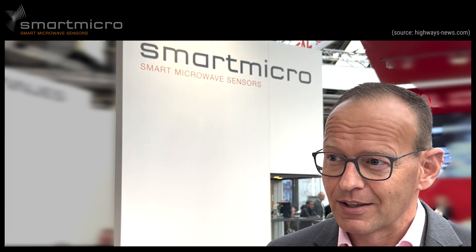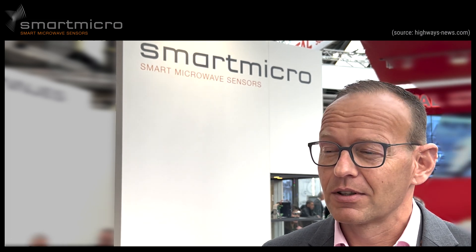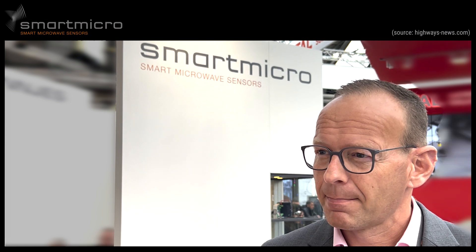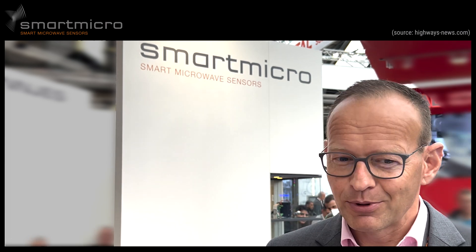While the usual business today is simple loop replacement, there are many more possible applications for the future. Do you do anything with cameras alongside radar at all? Yes, we do.